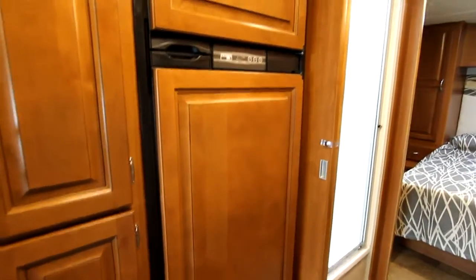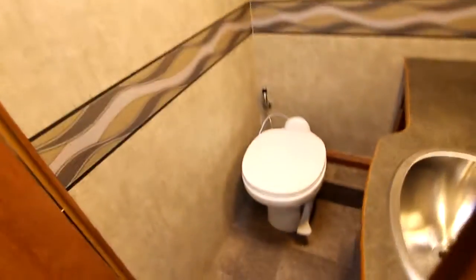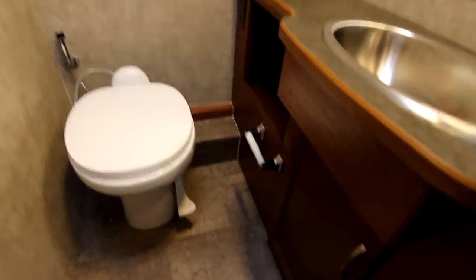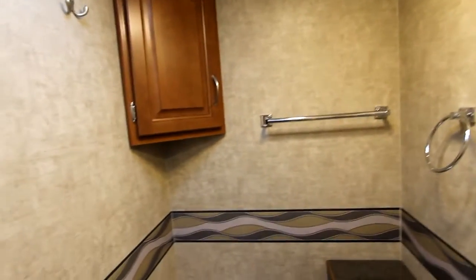Our large double-door fridge with wood inserts. And then as we transition here into the bedroom area, we pass through our bathroom. We have a nice large shower with skylight and full surround, of course. And on our opposite side here, we have a nice big bathroom — you're going to notice lots of counter space, storage below, stainless steel sink, medicine cabinet up in the corner, and lots of hooks and towel rods for hanging towels, pajamas, etc.